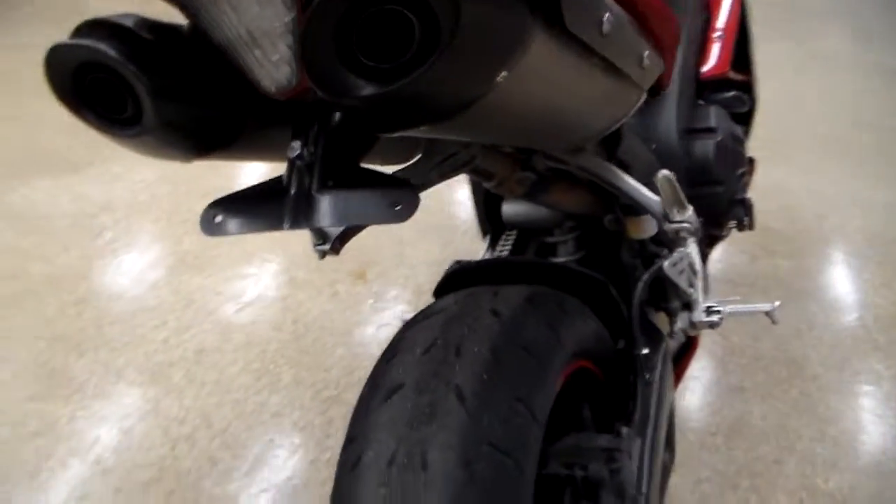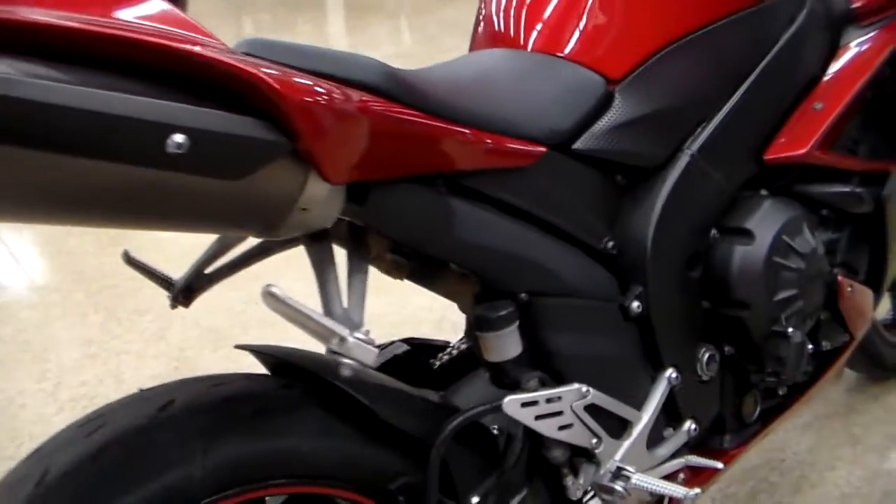And now it's your turn — you can absolutely love this bike too. Fantastic.